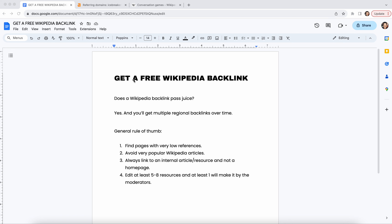Totally unscripted and uncut here. I'm gonna show you how to get a free Wikipedia backlink.